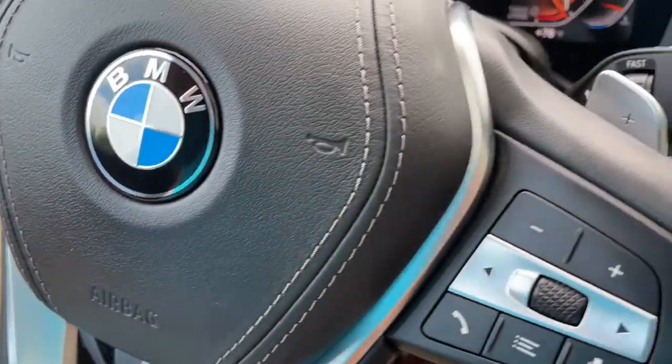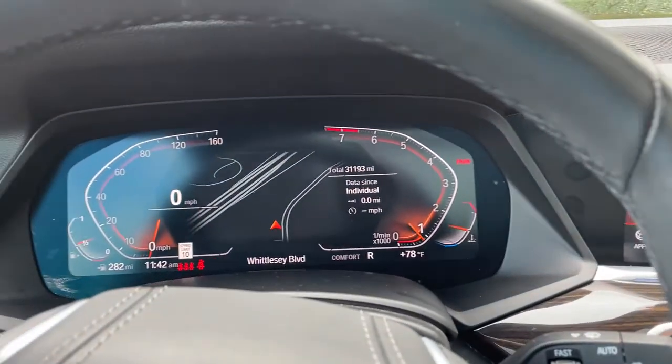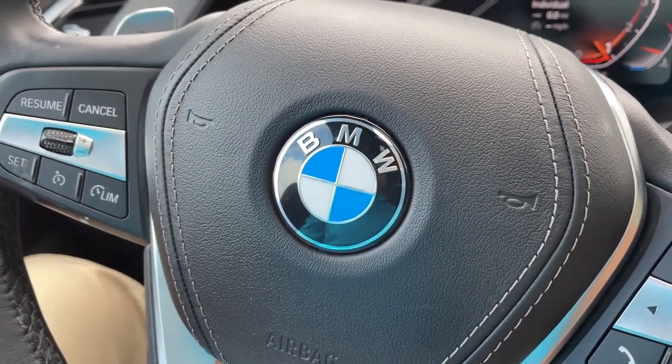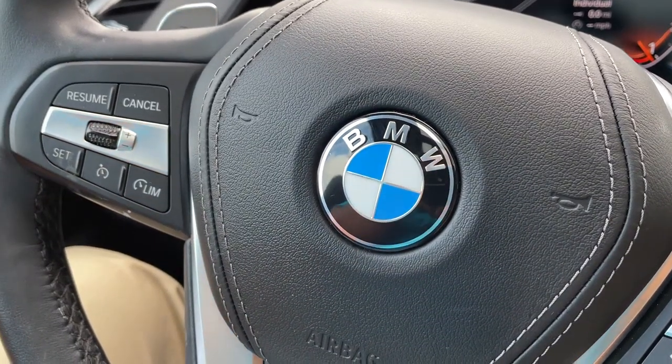So there you have it — model year 2019 X5 Phytonic Blue with Cognac interior, 20-inch wheels, 31,000 miles. Still has remaining factory warranty and is BMW certified. Just traded in here and looking for a new home, so let us know how we can help you — we'd love to see you in it. Talk to you soon!